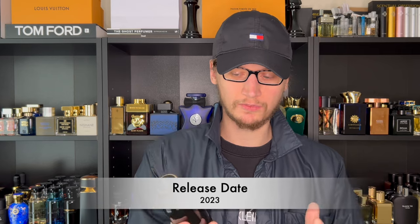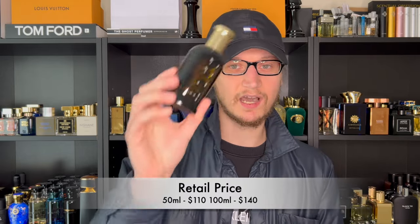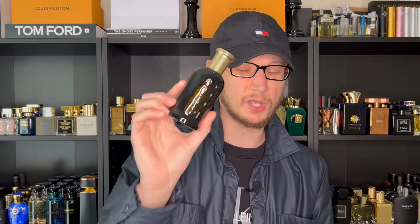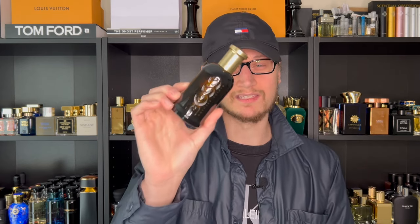This was launched in 2023, literally just came out maybe a month ago. As far as retail price, you can get the 50ml for $110 or the 100ml — like I have in hand — for $140. When it comes to elixir fragrances they are usually very pricey; for instance Dior Sauvage Elixir in 100ml goes for $250, so at $140 this might be one of the best bang-for-your-buck designer releases.